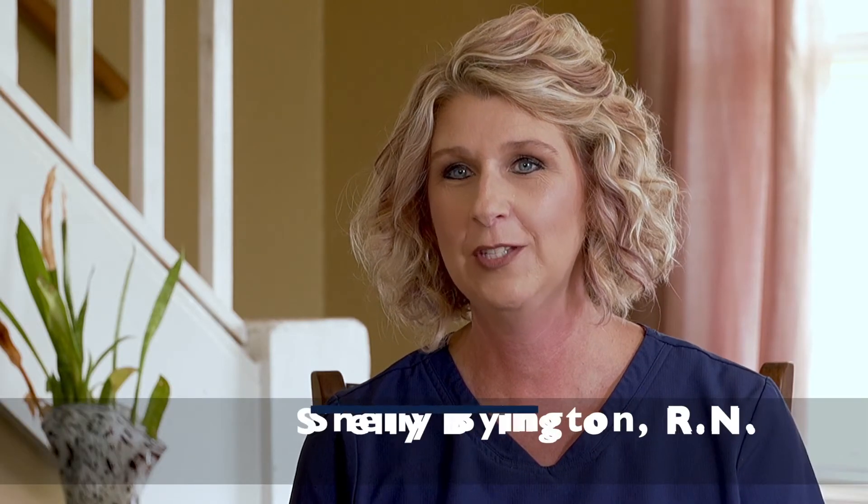Within seven weeks of using the Prevention Plus mattress, Sandy had a wound on the bottom of his foot that had completely resolved, and the wound on his Achilles that started on his heel and went up the back of his leg had significantly decreased in size. The only change we had made in the natural healing process was the Prevention Plus mattress.